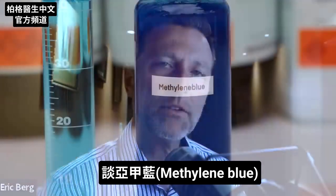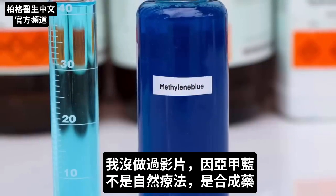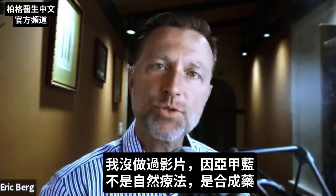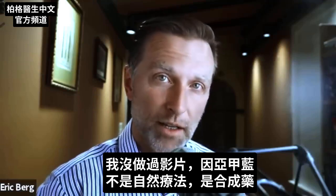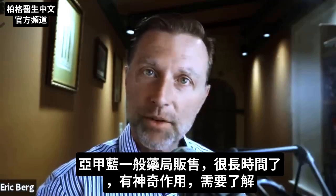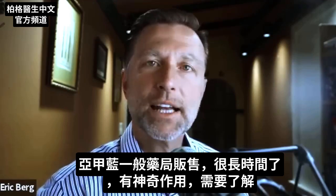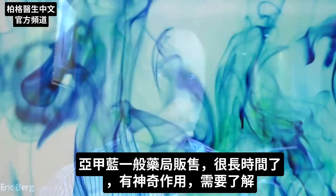Today we're going to discuss something called methylene blue. I haven't done a video on this before simply because it's not a natural remedy — it's actually a synthetic drug. However, it is sold over the counter, it's been around for a very long time, and it has some fascinating properties that I think you need to know about.